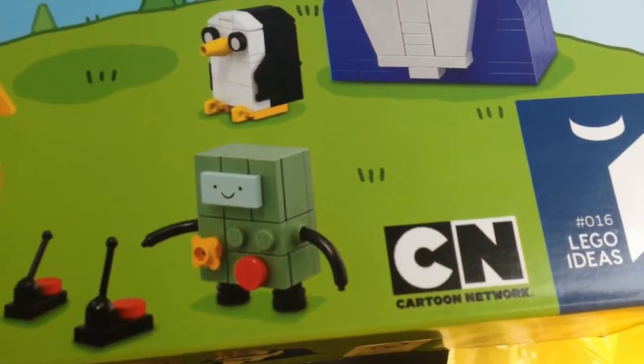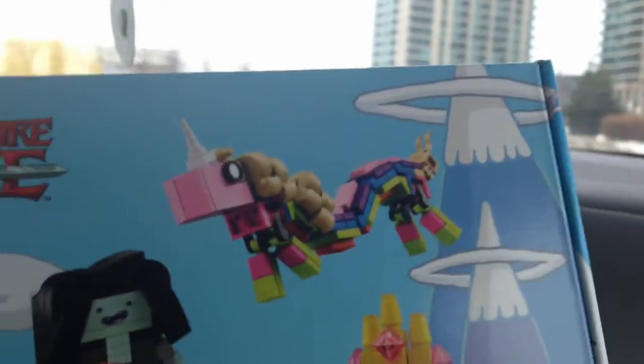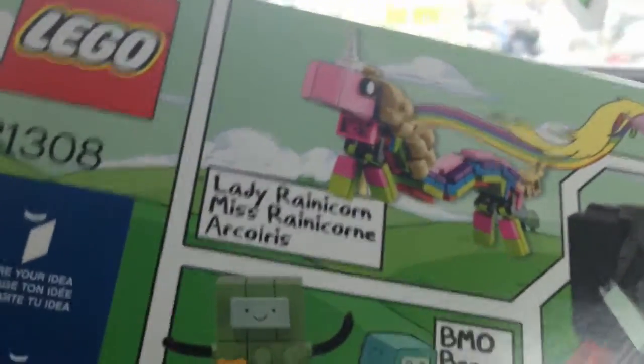And who's B-Mo? I don't know, like B-Mo feels... And who's the unicorn? I don't know. Here, the names are in the back. Lady Rainicorn. Oh yeah. B-Mo. So all the names are on the back.